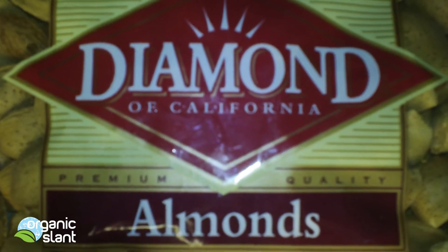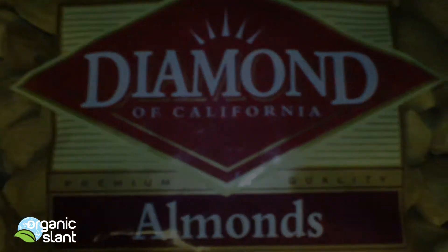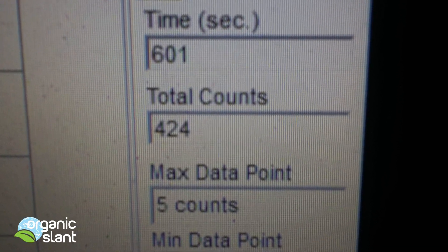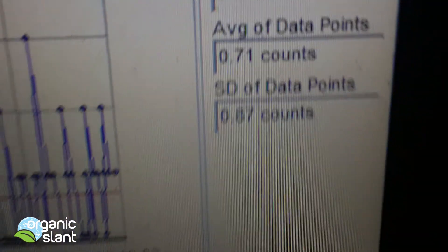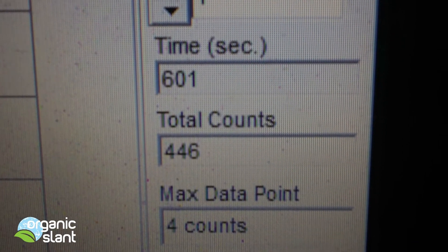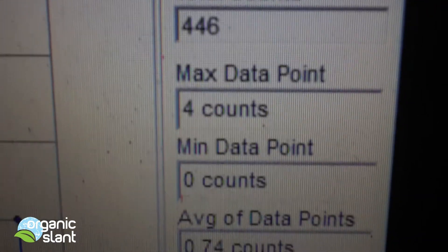This is the fresher batch with expiration 2013. Test one of the California almonds in their shells, best by 2013: 424, five count, 0.71 average data point. Test two on the almonds with their shells on, expiration 2013: 446, four count, 0.74 average data point.